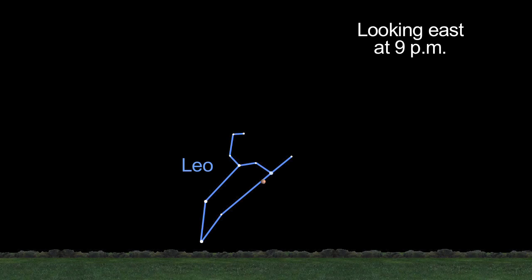If you stay up late, you'll be able to see the red planet this month. Red-orange Mars will be in Leo, near the blue-white star Regulus.